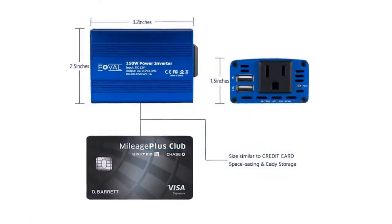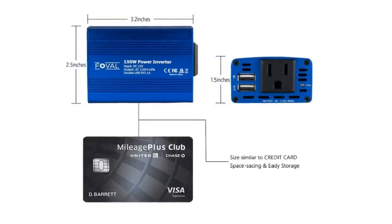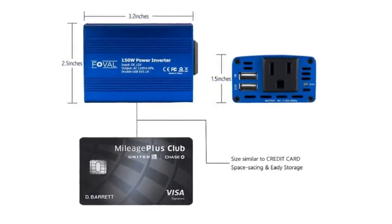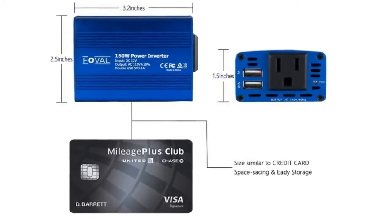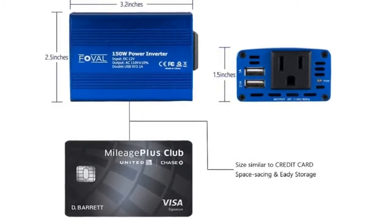Easy to use — simply plug the 300W inverter straight into the vehicle cigarette lighter and enjoy two USB ports and two standard plug outlets for convenient charging on the road.